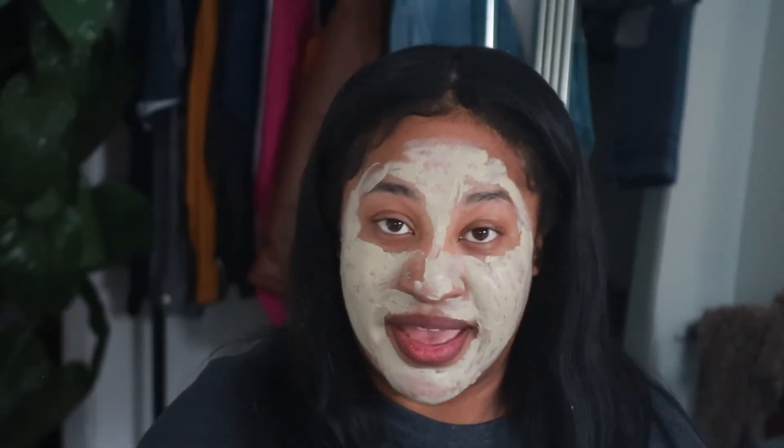Y'all, I made some gumbo last night and when I say it was juicy — y'all can call me Chef Micah. That was really good. So I'm going to let this mask dry for 15 minutes and I'll be right back. Okay, I'm back — lips can't move, cheeks are stiff. About to go rinse this off.